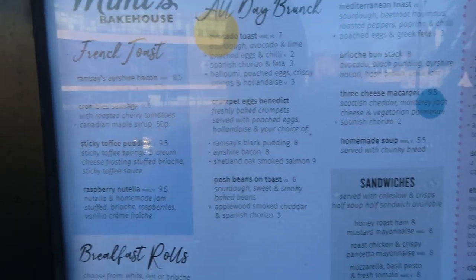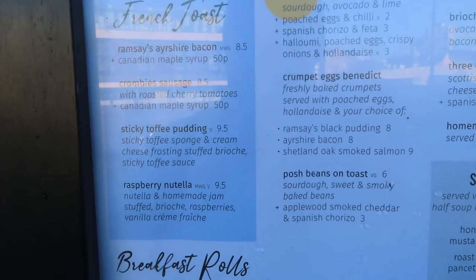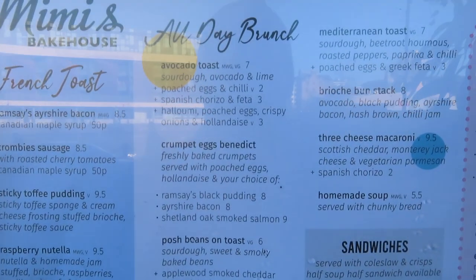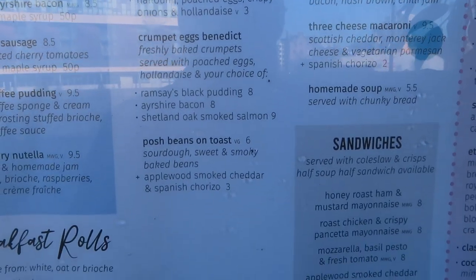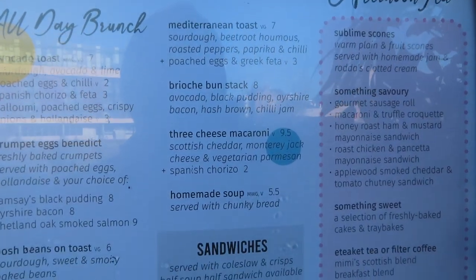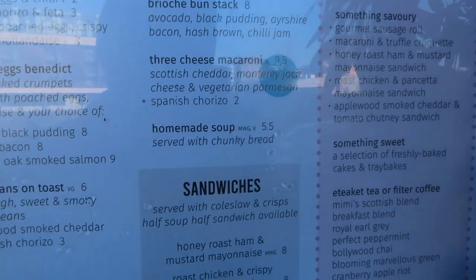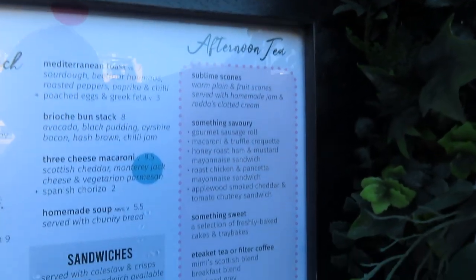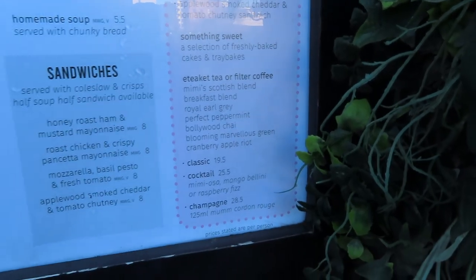So the menu in general — you get some French toast, breakfast rolls, avocado toast, crumpet, eggs Benedict, posh beans on toast, Mediterranean toast, brioche buns, three cheese mac — sandwiches — and of course their afternoon tea. But today we are doing something different. We're having the before noon tea. And there's Kirsten and Lillian, so let's head in. Here we are inside the beautiful Mimi's Bakehouse.